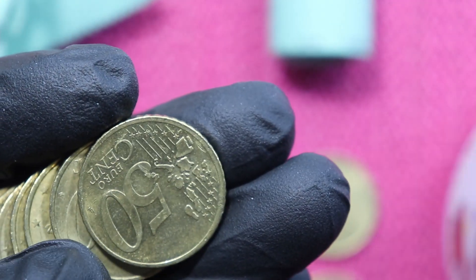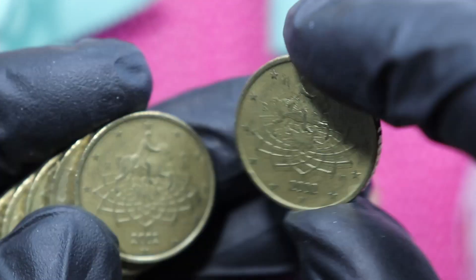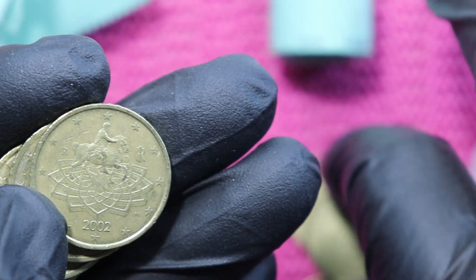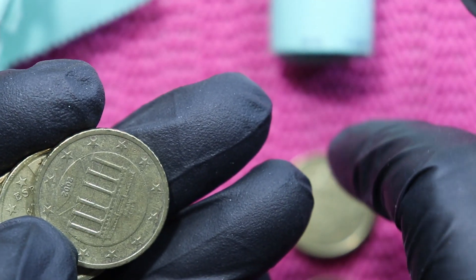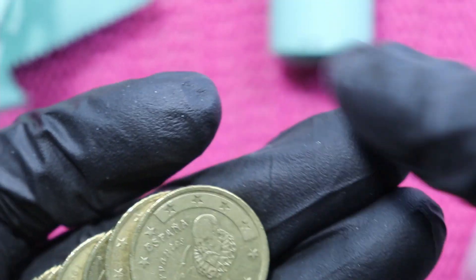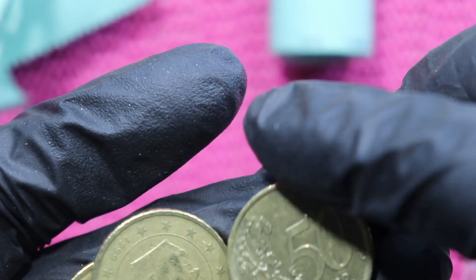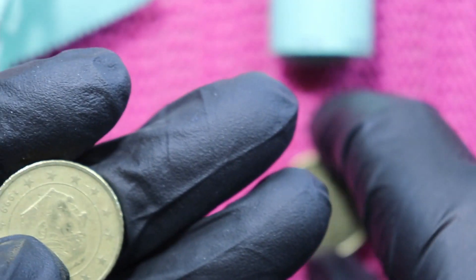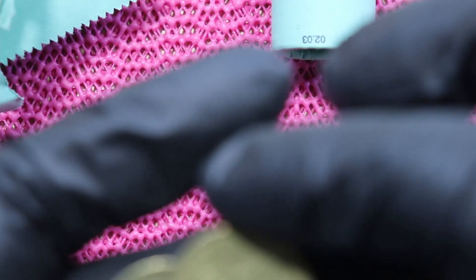The German coins should all be map one, and they go in the bucket. Then Italy on map one, Germany, Spain, Italy — lots of Italians today — and Belgium.